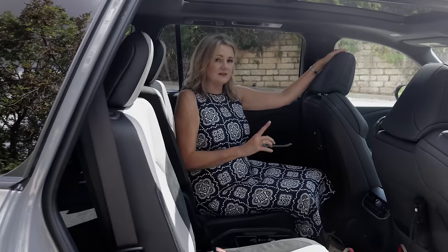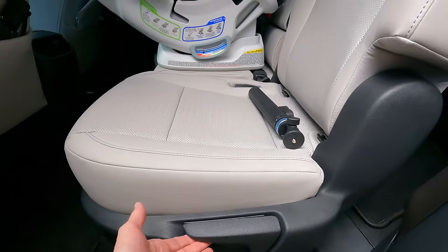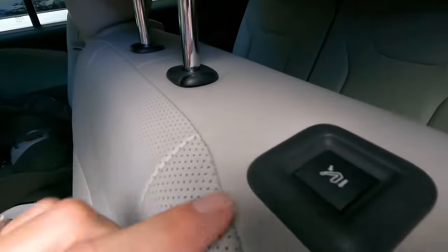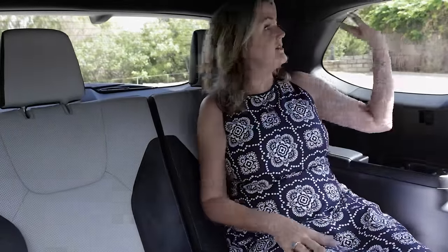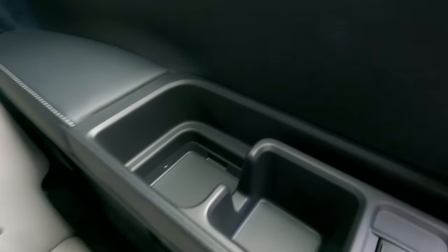To get into the third row, you can use the pass-through — which is super easy — or push the button on the back of the shoulder of the seat, or pull the lever on the side. There's a nice little handhold too. The third row and second row have their own climate control with air vents, cup holders, and there's a USB port on either side for third row passengers.